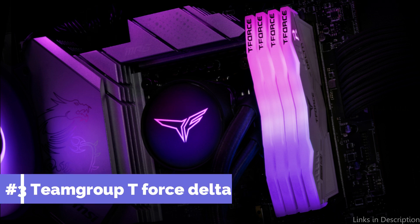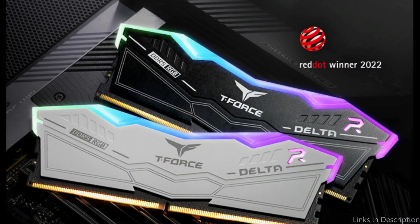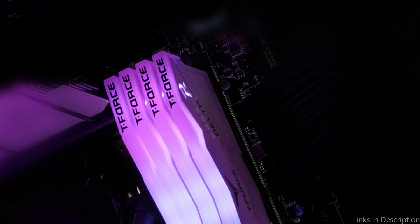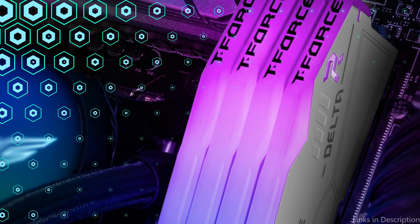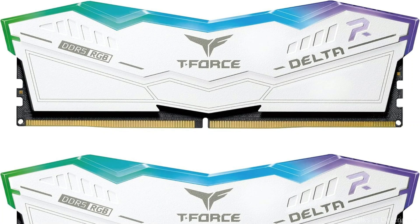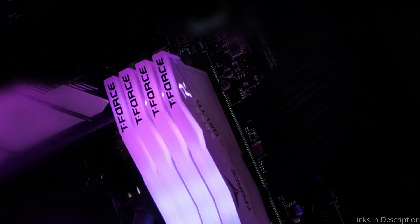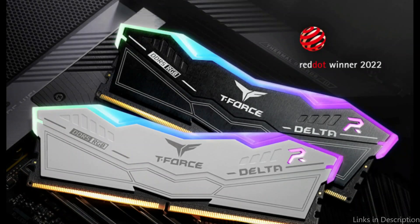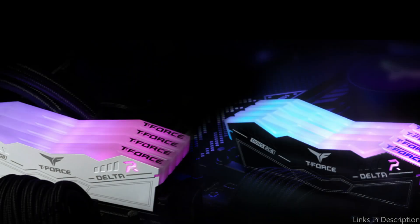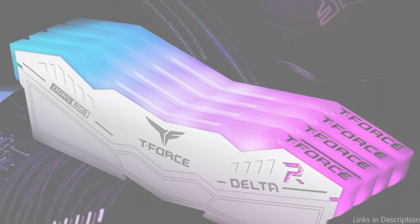On number three, we have Team Group T-Force Delta RAM. Another excellent choice for consumers looking to maximize the performance of their Ryzen 7 7800X3D system, the Team Group T-Force Delta RAM is renowned for its outstanding performance and fashionable appearance, providing an alluring balance of speed and dependability. With frequencies as high as 6000MHz, it ensures that your system functions properly even when loaded with demanding apps and games. The T-Force Delta RAM's remarkable cooling capabilities are one of its best qualities. A special heat spreader design built into the RAM effectively distributes heat, preserving lower temperatures for extended operation, which is essential to maintain system stability and avoid performance decreases from thermal throttling.